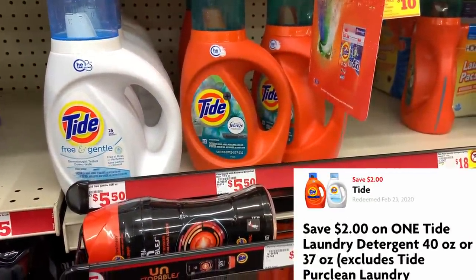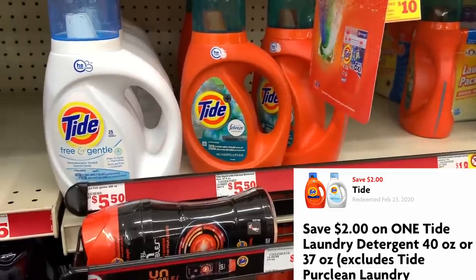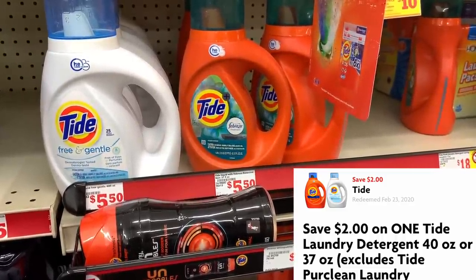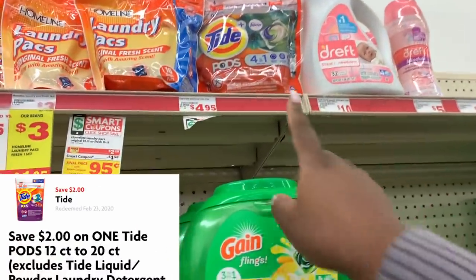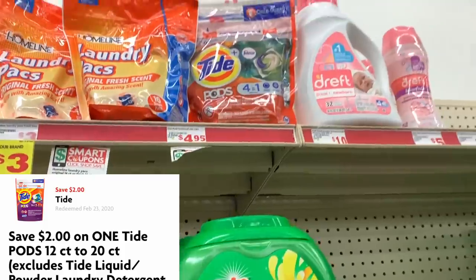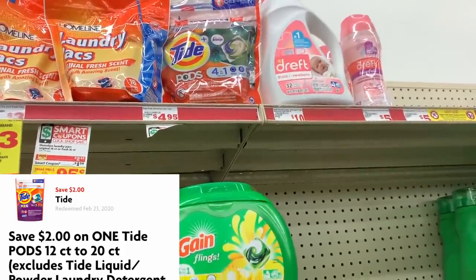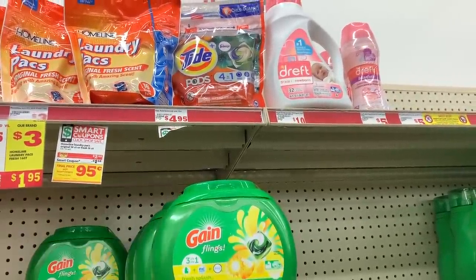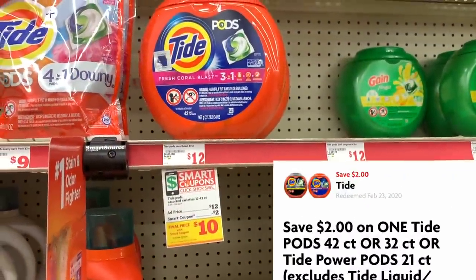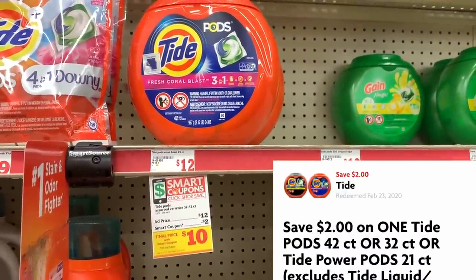Next up, I'm gonna grab the Tide liquid laundry detergent. This is on sale for $4.95 this week and we have a $2 off one digital coupon. Now we're gonna grab some Tide Pods for $4.95 as well — that's the regular price — and we are going to use our $2 off digital coupon on those.